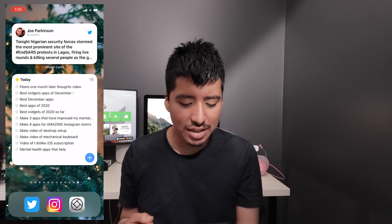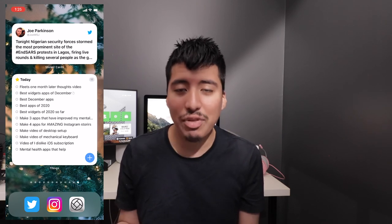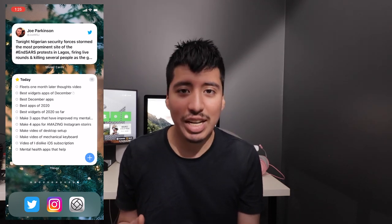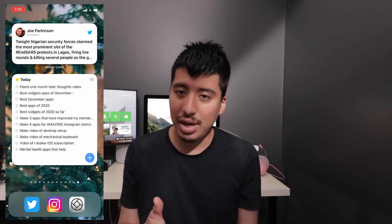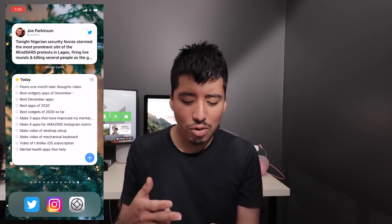Next we have Things, an awesome to-do app I've been using for a very long time. I use their widget every single day to check out YouTube video ideas and other tasks I have saved.